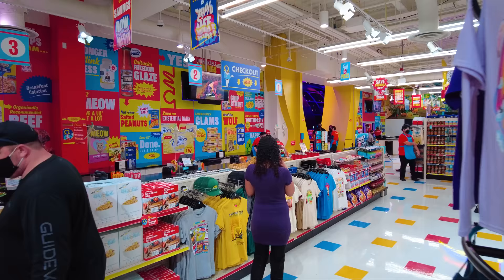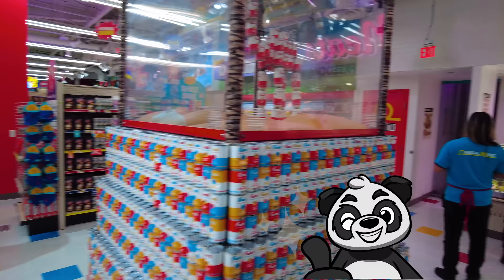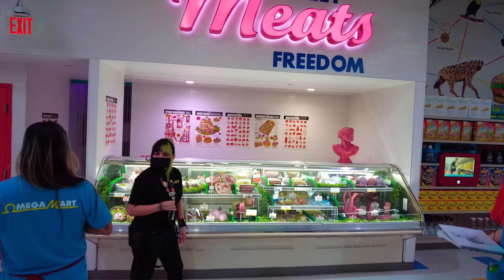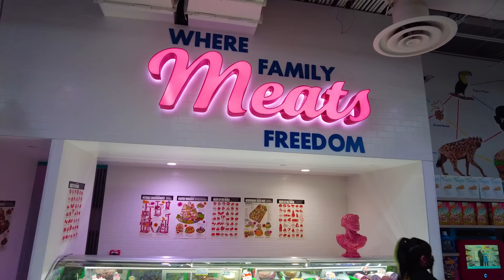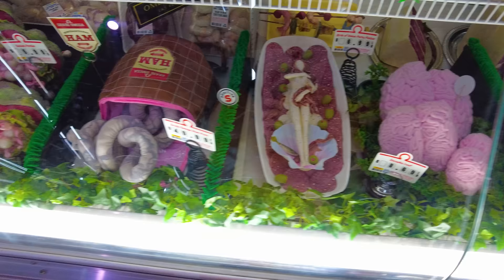Yes, it's an actual supermarket — there are checkout stands and you actually can buy the things here, though it's really meant for pictures and just experiencing it. Right back here there's a little butcher shop where 'family meets freedom,' but if you look at the meats in the case, we've got the Birth of Venus Party Platter, Grade Omega, Ham Pack, and Salad Purdue.